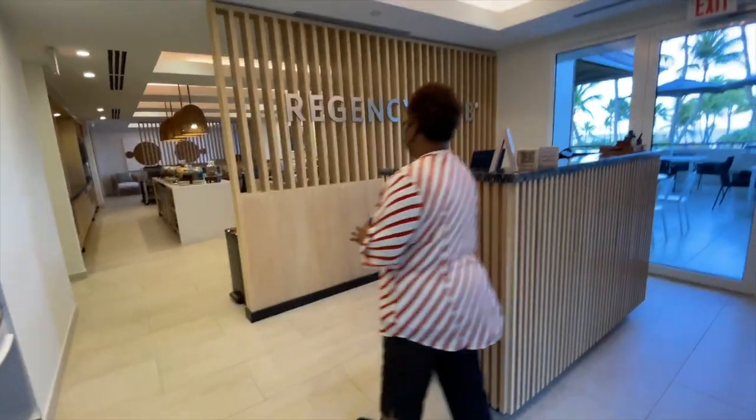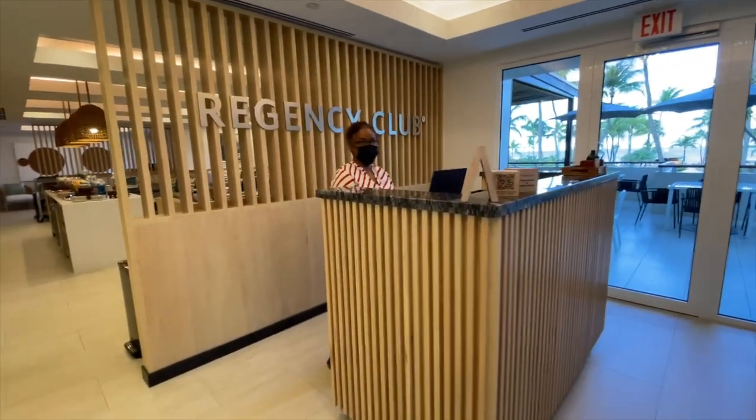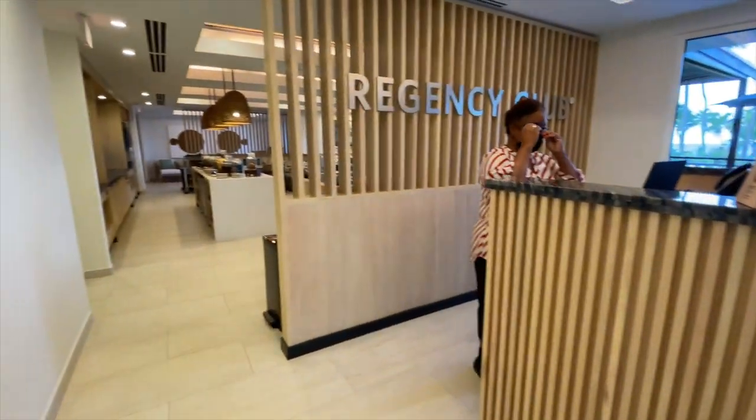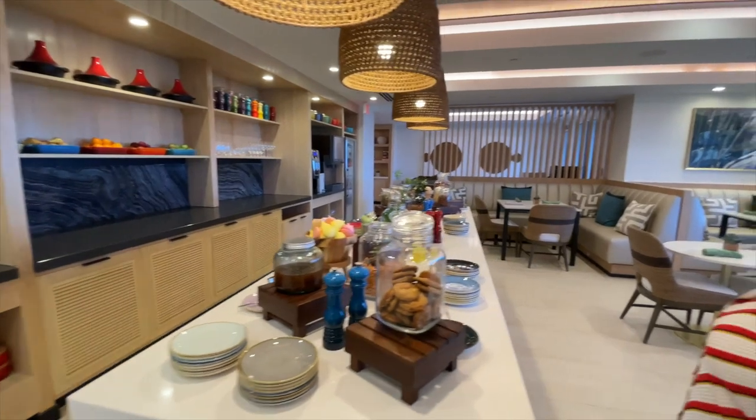For loyalty guests, the Regency Club is also available on-site, which provides a level of privacy and amenities as well. The Regency Club is a VIP lounge for loyal members.